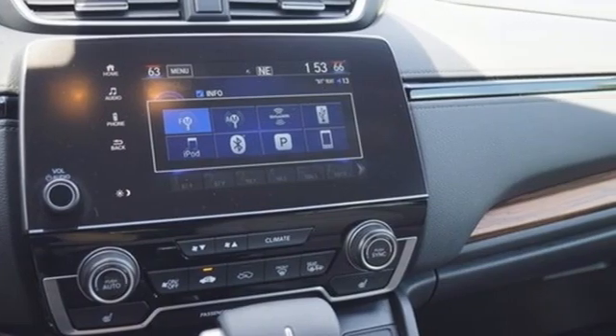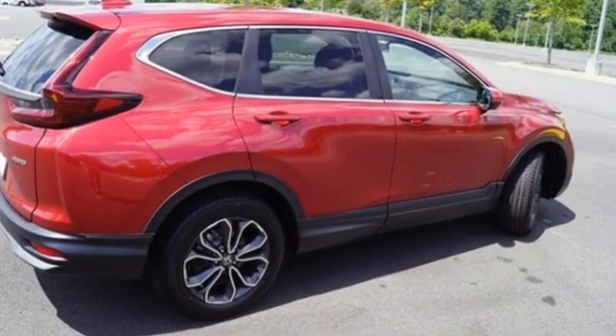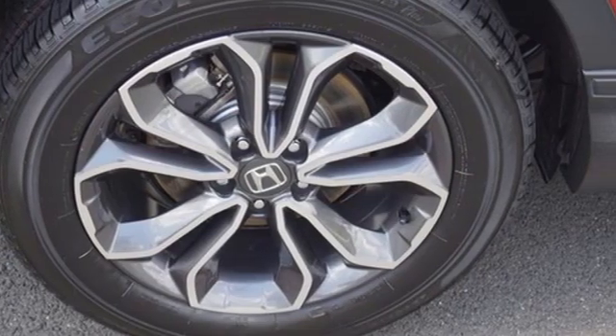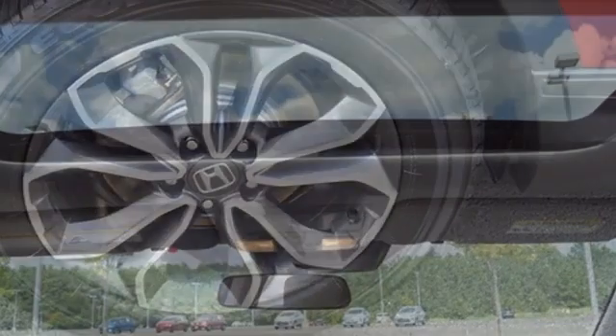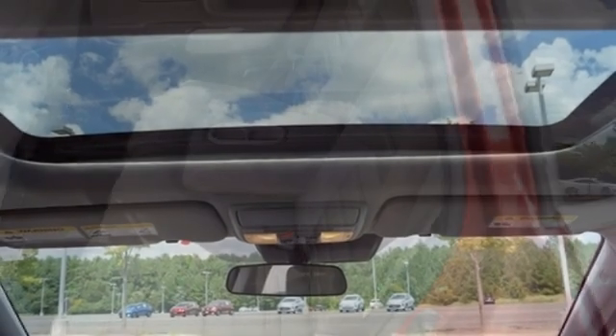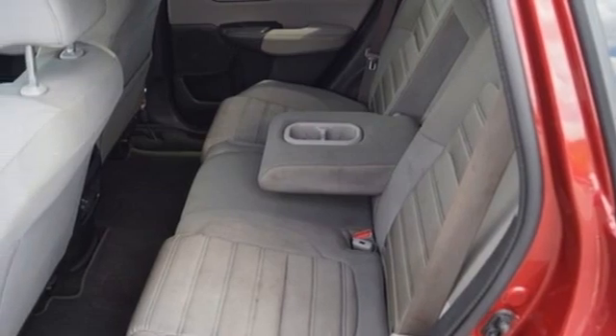You'll look forward to every drive with features like these: digital instrument gauges, remote engine start, dual zone climate control, streaming audio, continuously variable automatic transmission, front heated bucket seats, and doors and push button start proximity key.